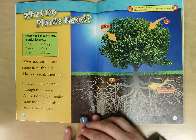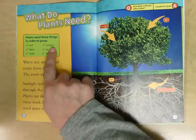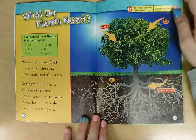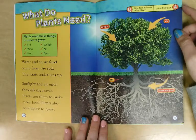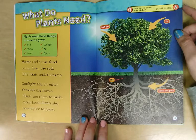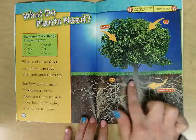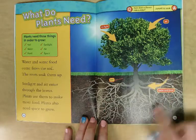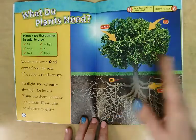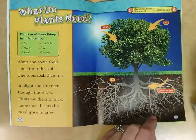What do plants need? Plants need these things in order to grow: soil, water, food, sunlight, air, and space. Water and some food come from the soil — the roots soak them up. Sunlight and air enter through the leaves, and plants use them to make more food. Plants also need space to grow, because if you had a bunch of plants right next to each other, they wouldn't be able to spread out and get their water and food from the soil, or get as much sunlight or air.